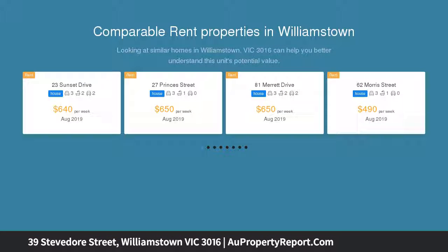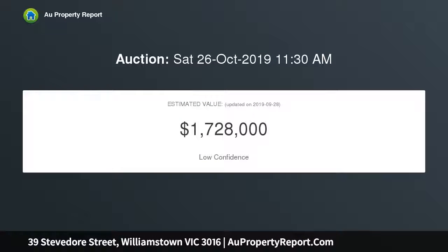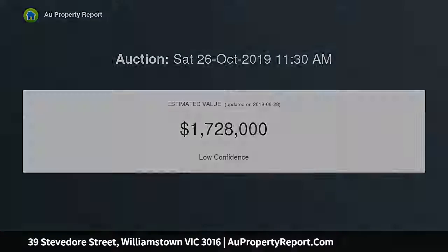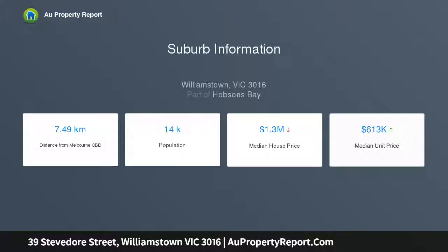Featuring city sights from its sunny upper level, a substantial downstairs lounge, a generous living room, a separate dining space and study surround a completely serviceable kitchen and meals area, while three bright bedrooms are arranged around the central bathroom.